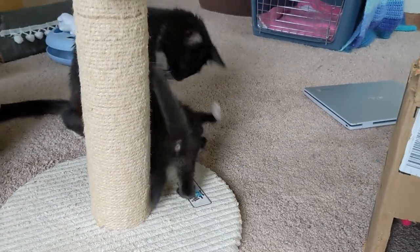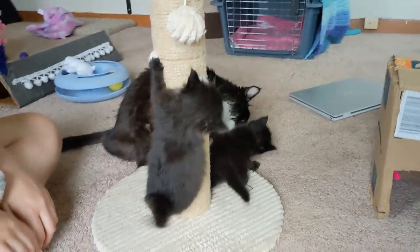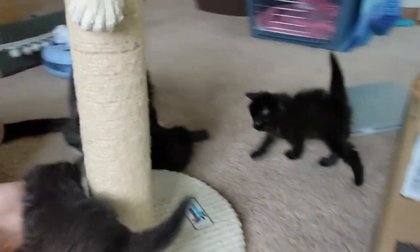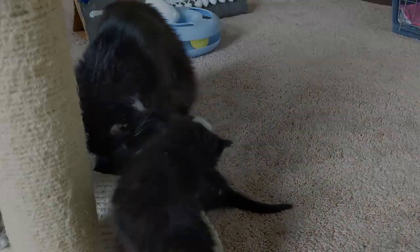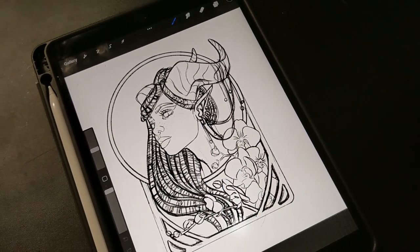Once my kiddo is in bed, it's usually back to work for me. This is often when I work on new sketches, because I do that on my iPad so I can be in the living room with my partner — he's usually watching a show and I can at least half pay attention while I work. I didn't film that since I film everything on my phone and it really dislikes low light, but this is the sketch I worked on most recently during a nighttime work session.